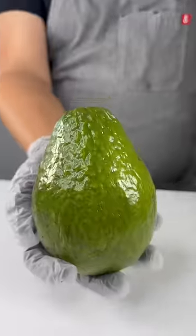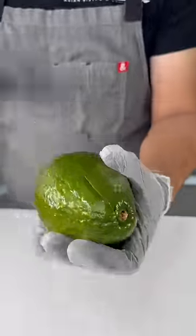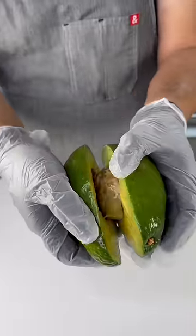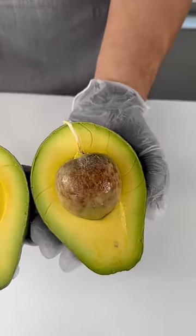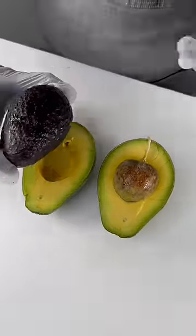This is a Haas avocado and this is a Dominican or tropical avocado. We picked this one up from the store to see how many slices we could get out of it. It's sprouting and roughly twice the size of our standard avocados.